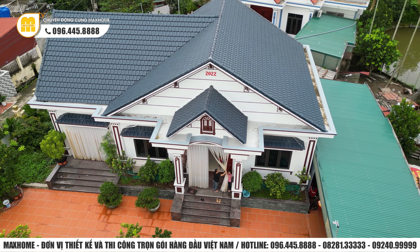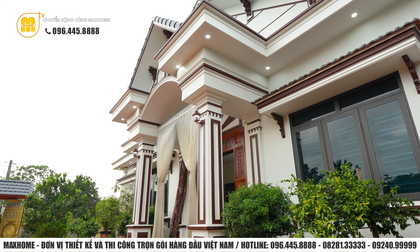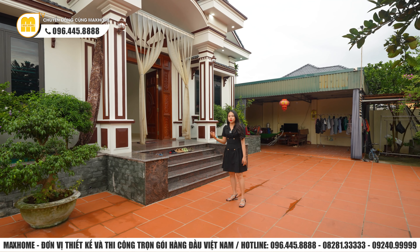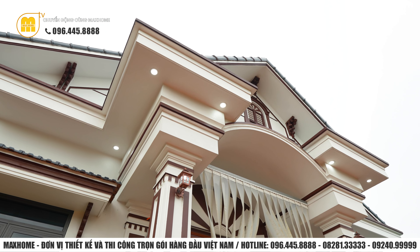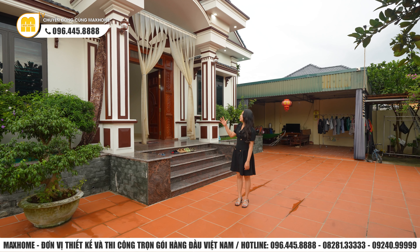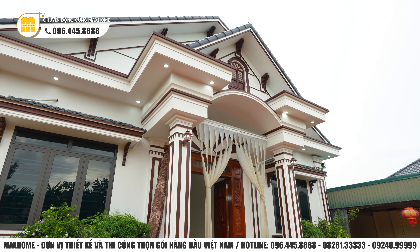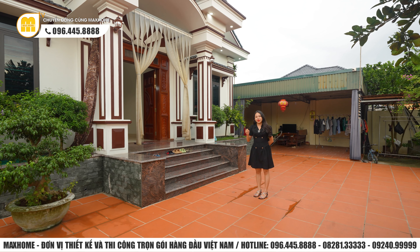Đây là một mẫu công trình nhà vườn mái thái kết hợp cùng với phong cách tân cổ điển. Phong cách tân cổ điển ở đây rất nhẹ nhàng, nhấn nhá bởi các đường phào chỉ trên hệ cột, diện tường và phần vòm của mái sảnh. Nó tạo cho ngôi nhà nét đẹp mềm mại hơn. Màu sắc được pha trộn vô cùng hài hòa, hướng đến nét đẹp hoài cổ với màu trắng và màu nâu là chủ đạo, kết hợp thêm những con tiện bê tông để trang trí. Phần mái sảnh có thể thiết kế thêm cửa sổ mái để tạo điểm nhấn.